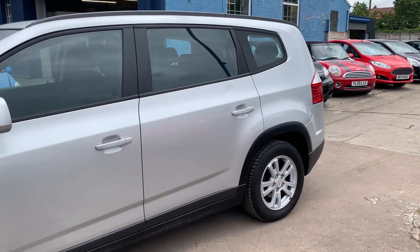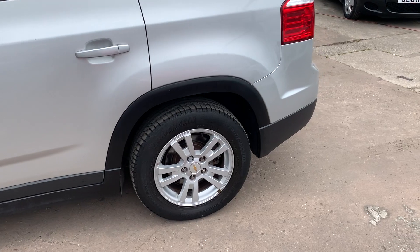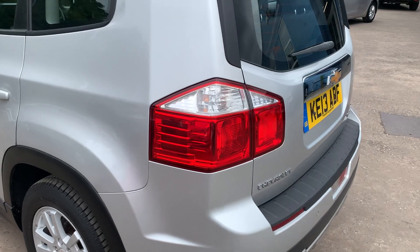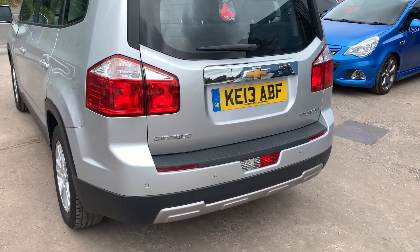This car is a metallic silver, has an 1800 petrol engine, alloy wheels, air conditioning, electric windows in the front and rear, electric mirrors, it's a five-speed, has rear parking sensors, and seven seats.